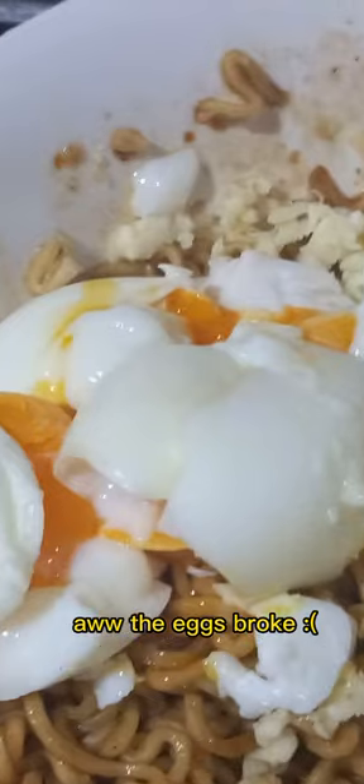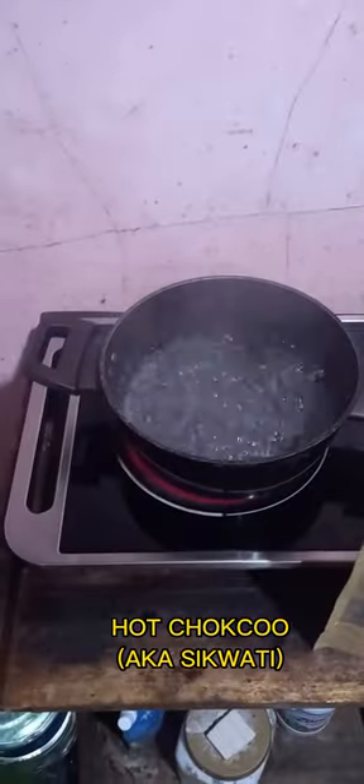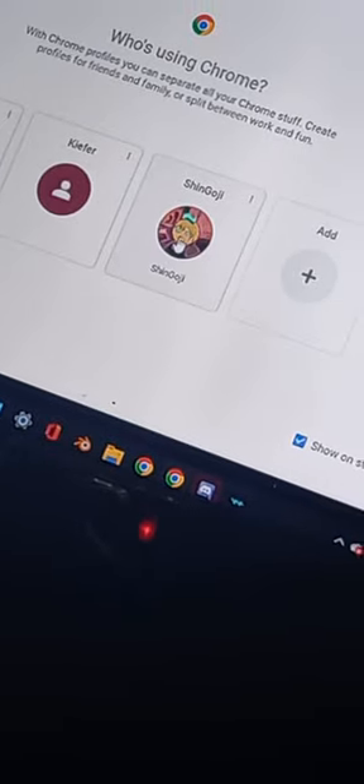Oh, the eggs broke. Hot shock — squatty hot hot cheese cheesies. Fixing it, so messy.